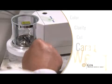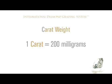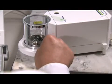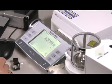The fourth C is carat weight. One carat equals 200 milligrams, or one-fifth of a gram in weight. At the GIA lab, each diamond is placed in a sealed chamber and weighed on an extremely precise electronic scale to the fifth decimal place.